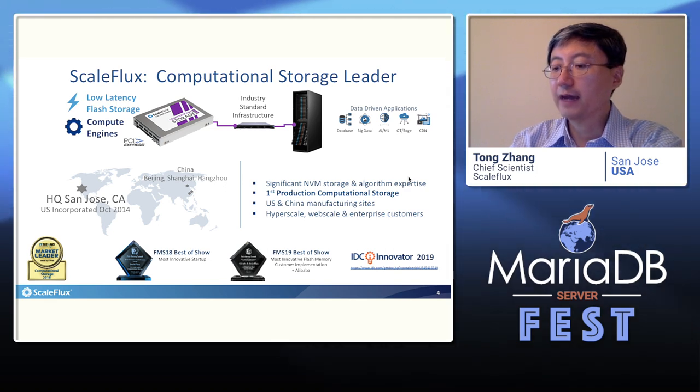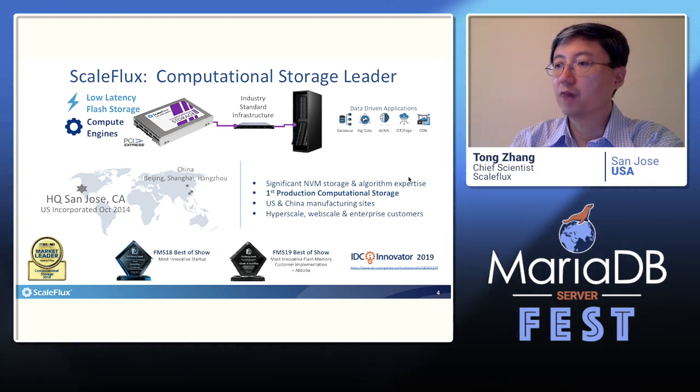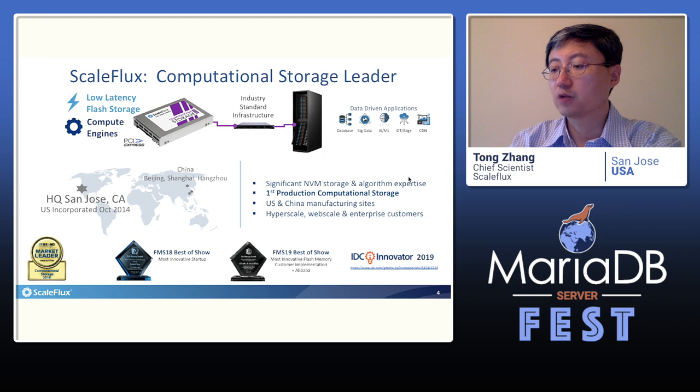Our company, SkillFlex, has been leading the wave of computational storage drive. We are the first to launch a computational storage drive into a commercial product. Our current product is a special class of computational storage drive with built-in transparent compression, which has become GA and is being deployed worldwide, mainly in the database application domain.